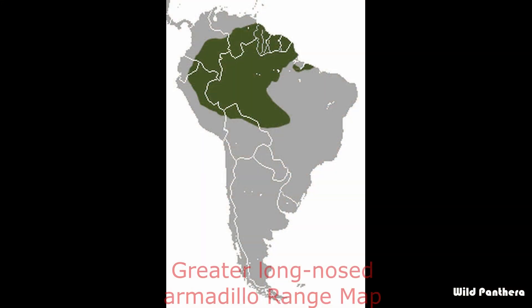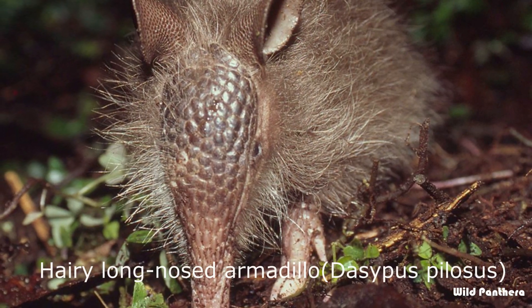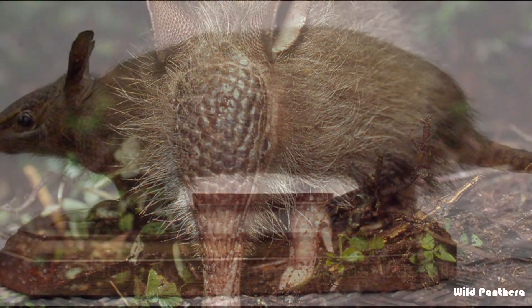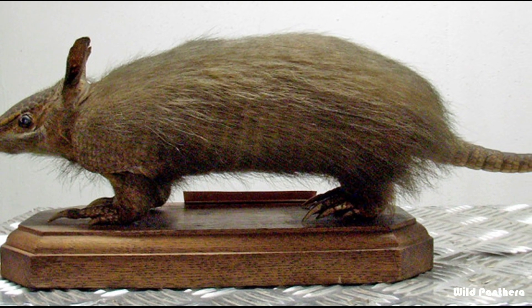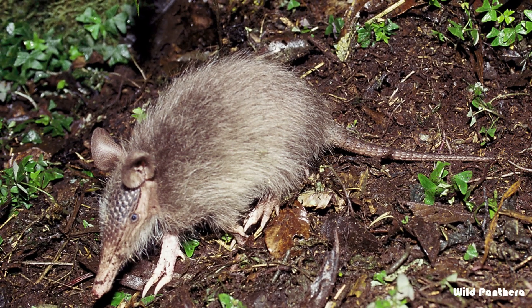Number five: the greater long-nosed armadillo is a South American species found in Colombia, Venezuela, Ecuador, Guyana, Suriname, and Brazil. Number six: the hairy long-nosed armadillo, or woolly armadillo, is a species of armadillo in the family Dasypodidae.